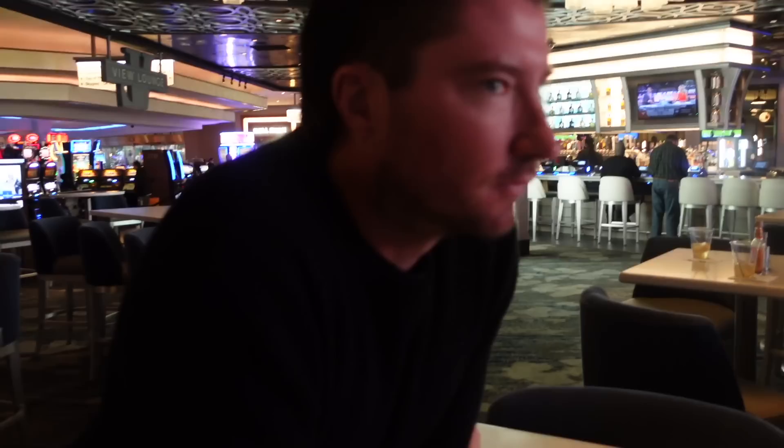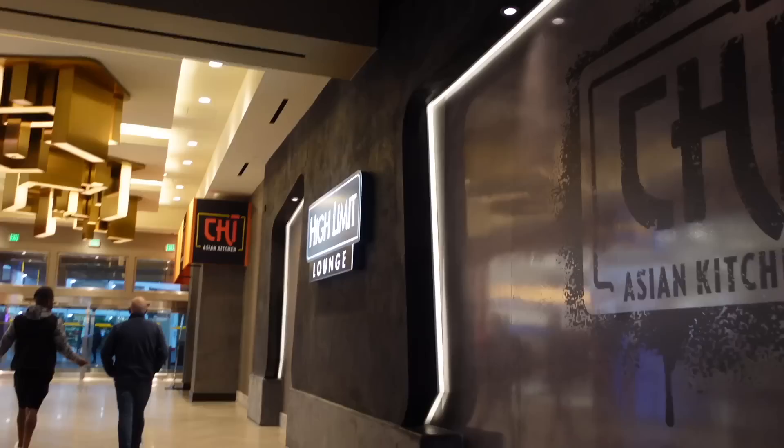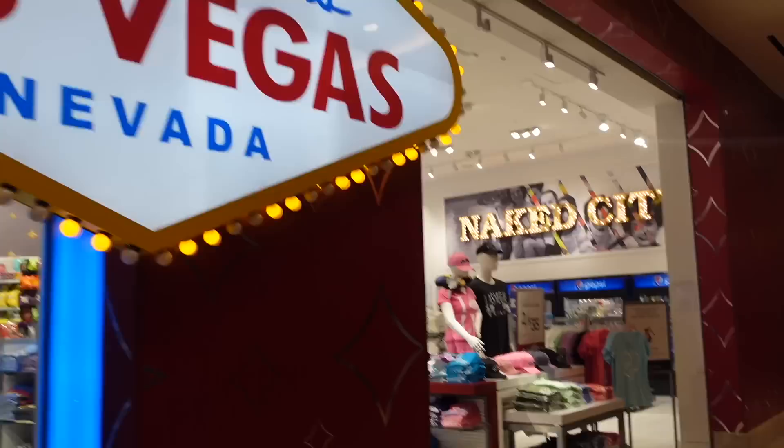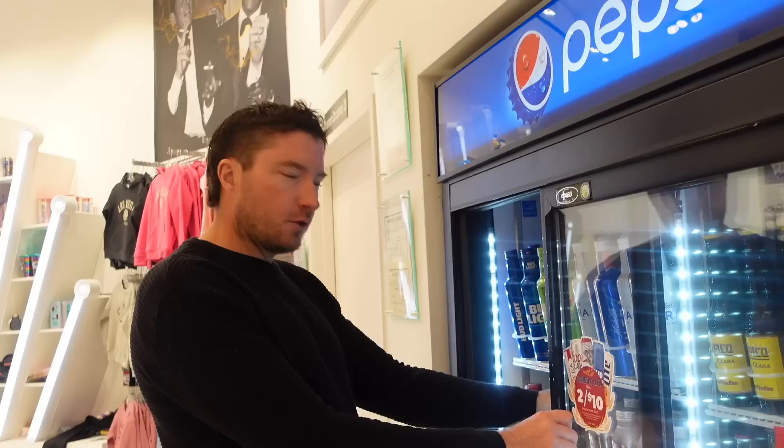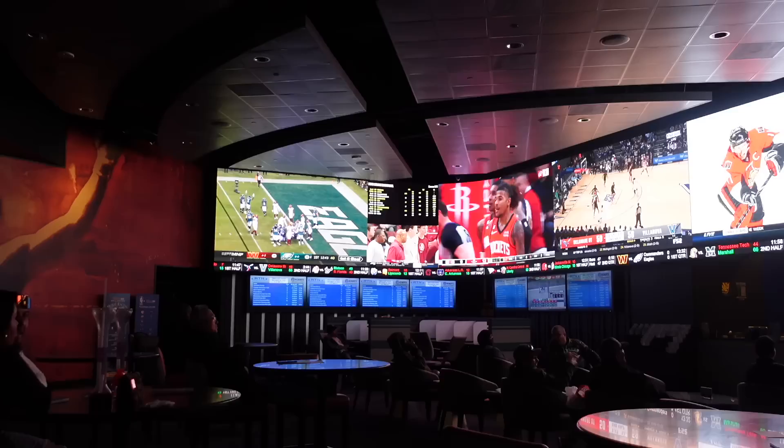This is probably my favorite part of the casino — most of them seem to have these sports books. You can literally just sit here and watch every sport that's going on and gamble on them at the same time. I was a bit disappointed that you couldn't do it with the UFC, but I do understand why. We might grab a beer and watch a bit of Monday Night Football here. A little hack we figured out: just buy the beers from the gift store and bring them into the sports section so you don't have to go to the bar and spend twice as much.